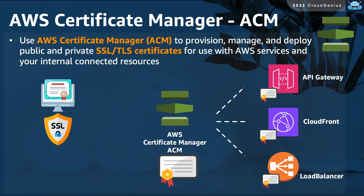AWS Certificate Manager is a service that you can use to provision and deploy TLS or SSL digital certificates. These certificates can be deployed on your web servers, load balancers, API gateways, or even CloudFront distributions. This allows clients connecting to your resource to validate its authenticity and send traffic to it securely.